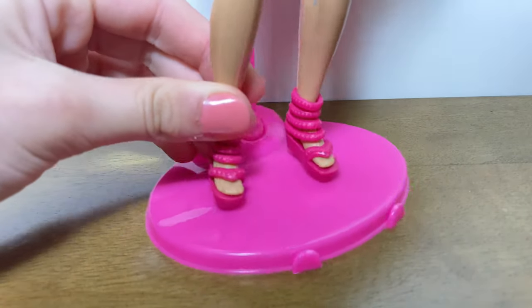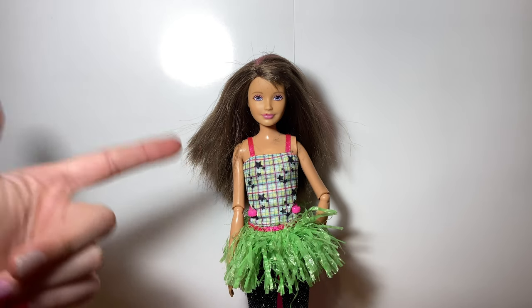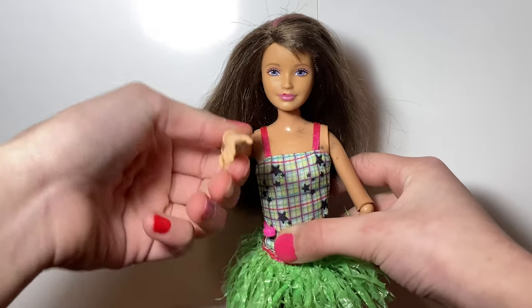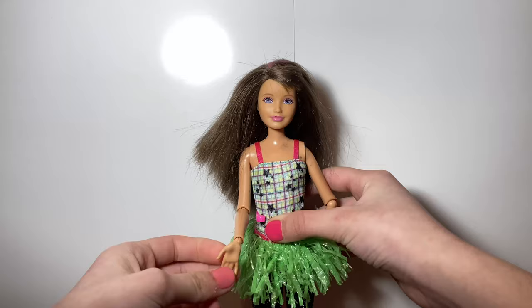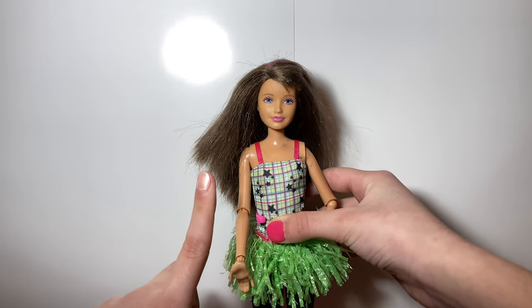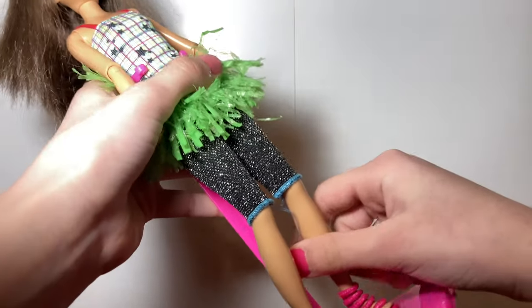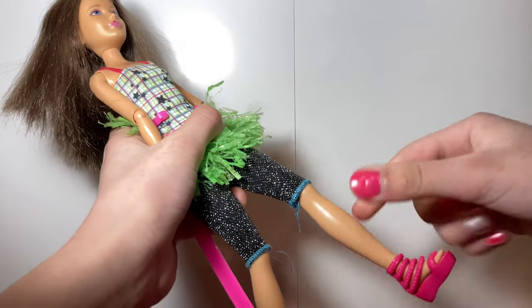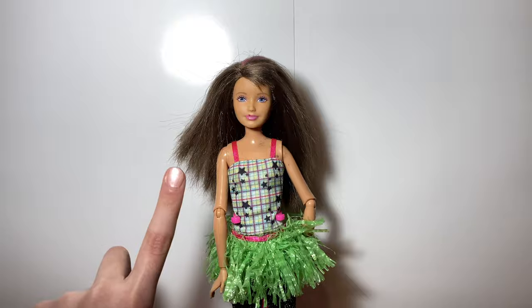She also comes with some really cute pink flats — I'm pretty sure you call these sandals — and I'm a big fan of those. I also want to mention that this doll has a pretty good range of articulation: she can move at the neck, shoulder, elbow, and wrist. However, her joints are getting quite loose at the hip. She also has the bend-and-snap knee, which is really cool.